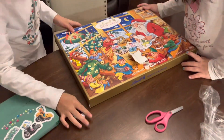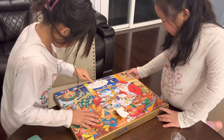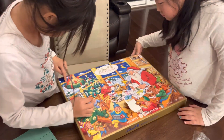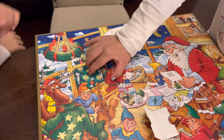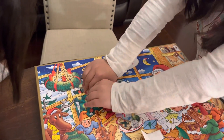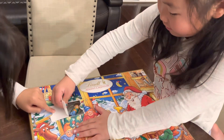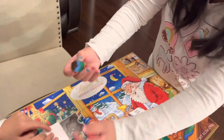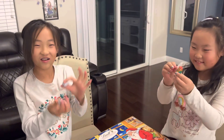Okay guys, so Caroline's going to find day number two. Caroline's going to open it. Oh, there we go. Let's see what you got. Whoa — we found a person. It's so cute!